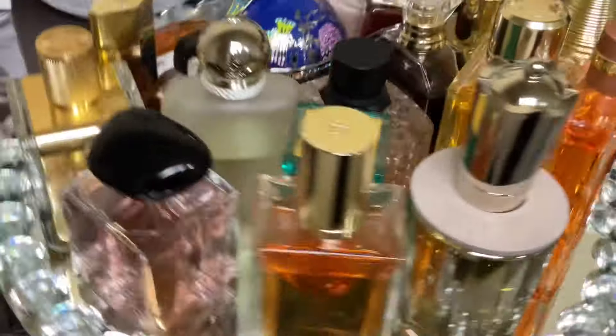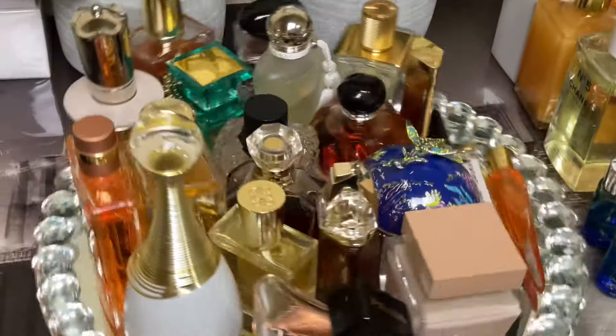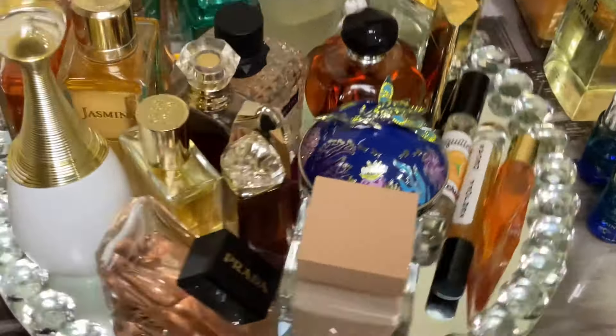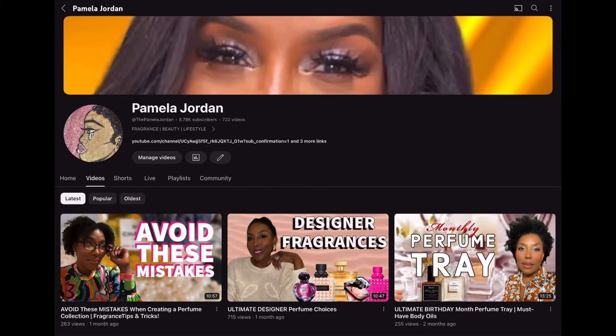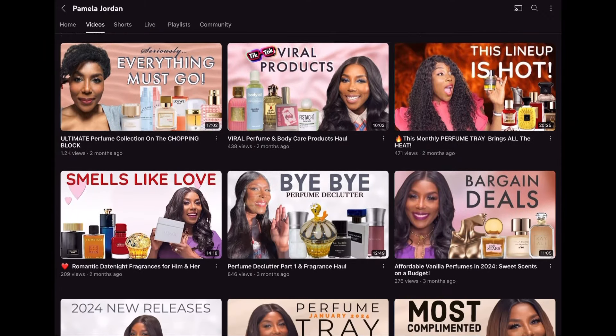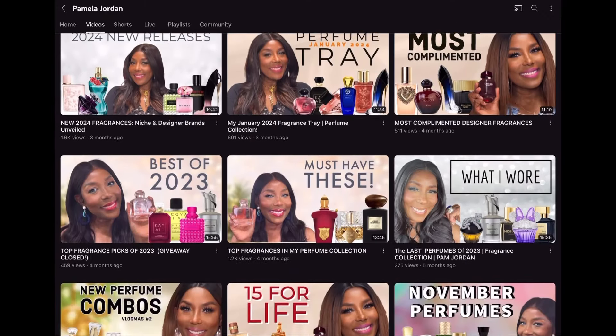Please let me know in the comments what your thoughts are on the fragrances I selected for this month — have you tried them, sniffed them, or do you own them? I want to hear from you! If you're interested in seeing more content, head over to my homepage where I have tons of videos, shorts, and live videos. If you like this type of content, please thumbs up, and if you're not subscribed yet, please join the Pam Fam. Take care of yourself, take care of each other, and I'll see you in the next video!